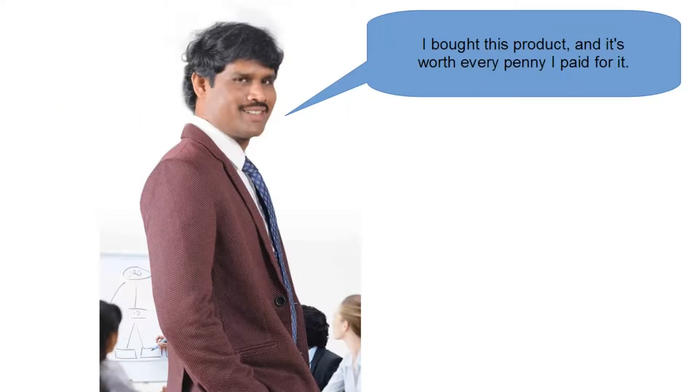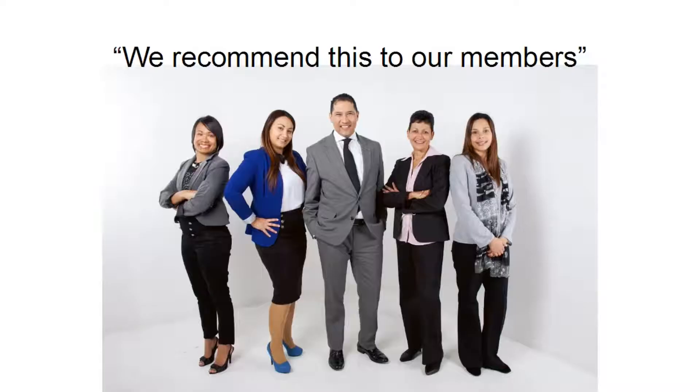If you have somebody saying something like 'I bought this product and it's worth every penny I paid for it,' that's going to be quite powerful — especially if it's someone well known, a leader in the field or in your niche. Likewise, if you can join forces with an organization to get an endorsement, the fact that they say 'we recommend this to our members' is going to go a long way in persuading people to buy the higher priced offering rather than a cheaper alternative.